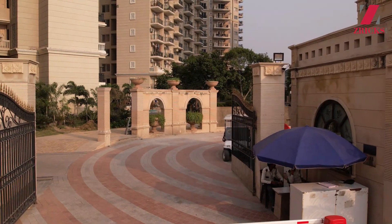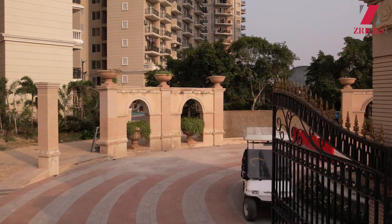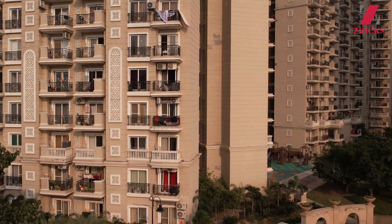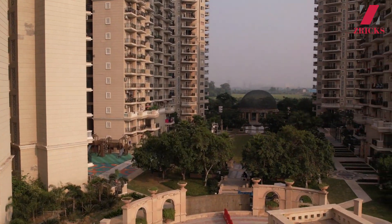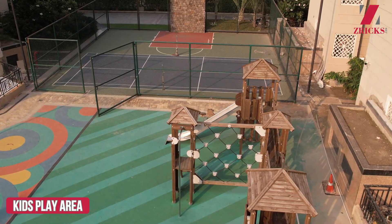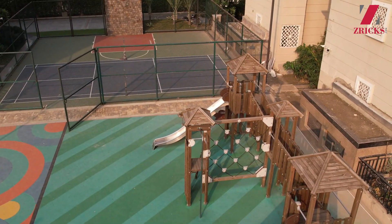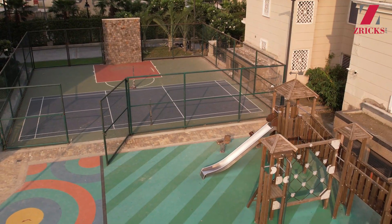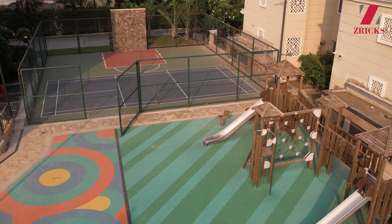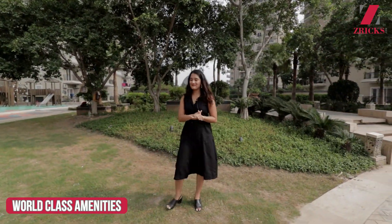Now we are inside the project. There are going to be five towers with 455 units in 2 and 3 BHK typology. This area is dedicated for your children and toddlers — as you can see there are many slides and swings along with a clay floor, so if they fall they will not hurt themselves. You can see how green and playful this area is. Apart from that there are also different parks with a basketball ground and badminton playground.